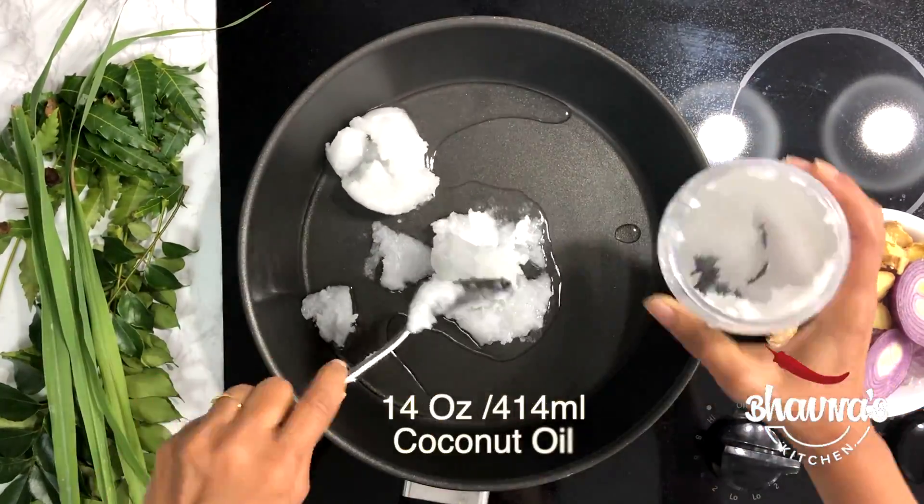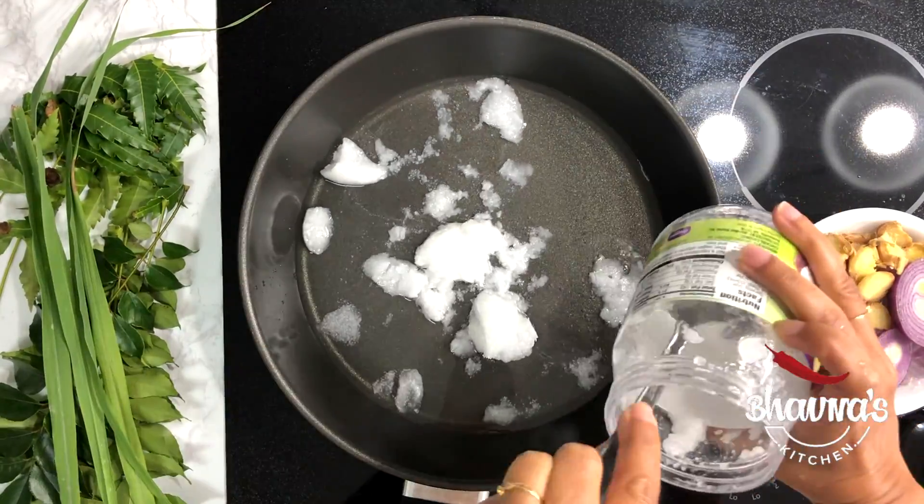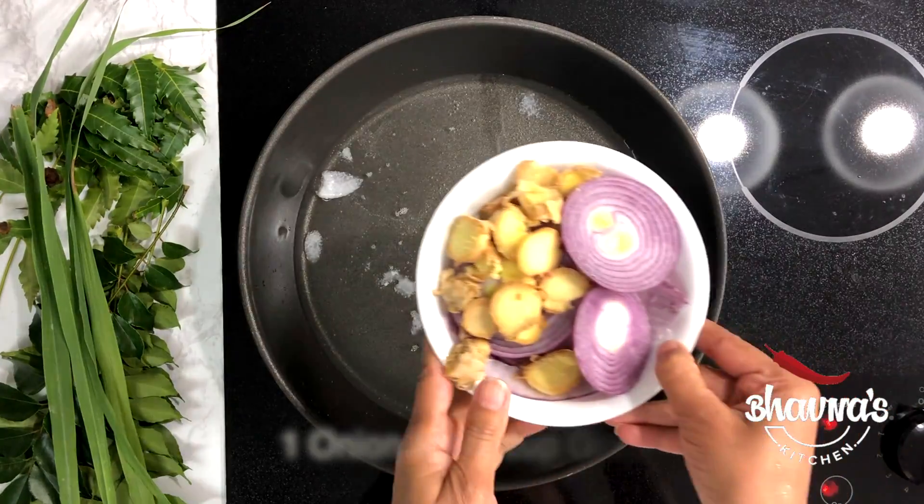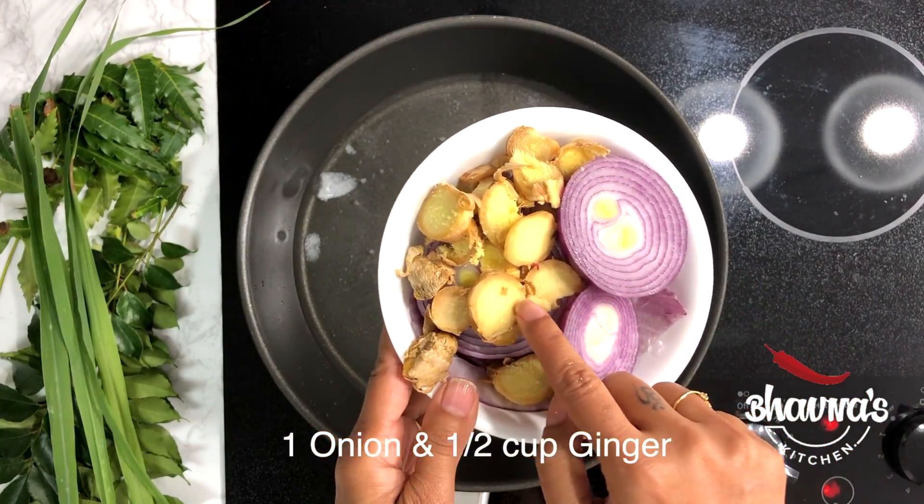Heat up the pan on medium to high heat and add coconut oil into the pan. Then add roughly chopped onion and ginger.